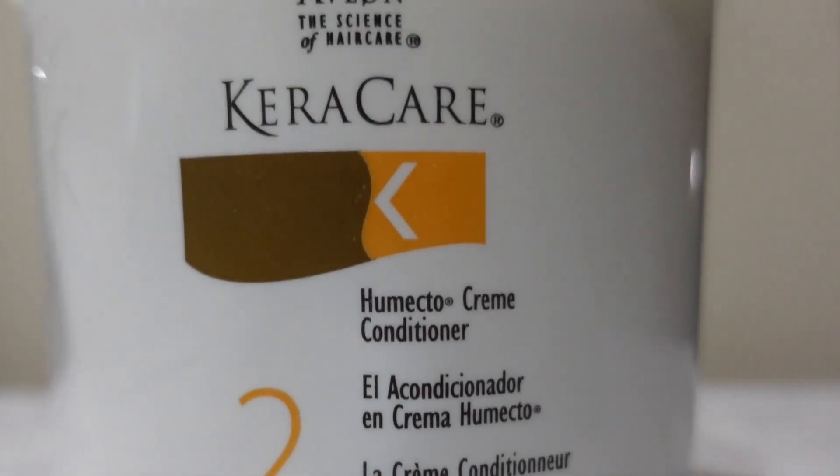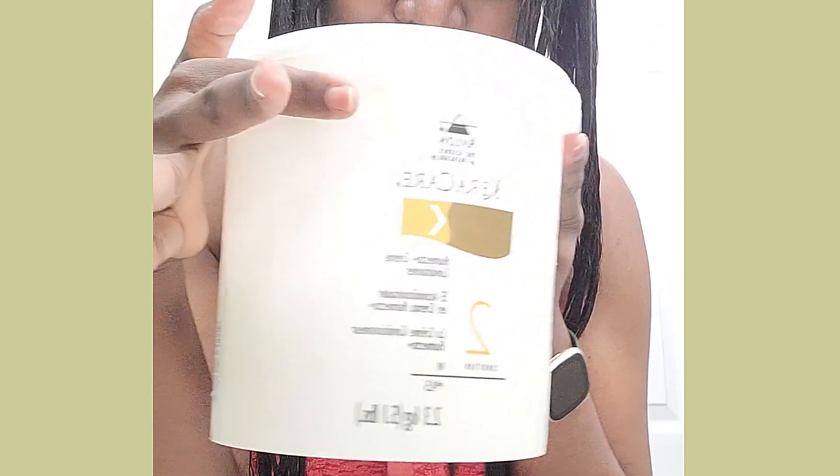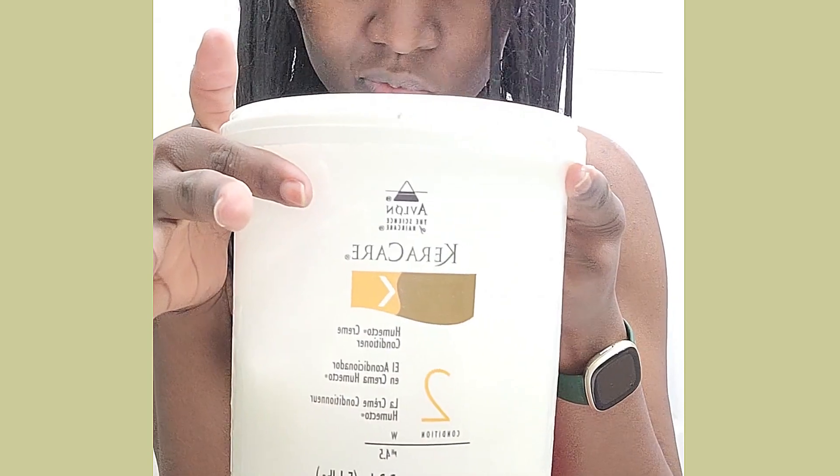The step following my shampoo is deep conditioning. I choose to do that today with my Caracare Humectal Conditioner, because the Cream of Nature intensive conditioner that comes with the shampoo has protein in it, and it was not time for me to do a protein treatment on my hair.